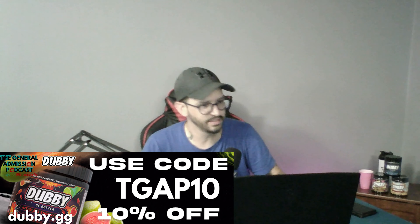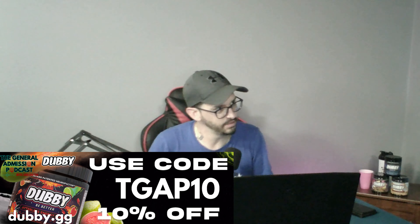Take two. W.GG — brand new energy drink, new partner for the General Admission Podcast. We just finished recording an episode and we're going to do it again. This is a new partnership for us, our first partnership, which is a big deal. This is W — it is an energy drink that is a little different than your standard one.